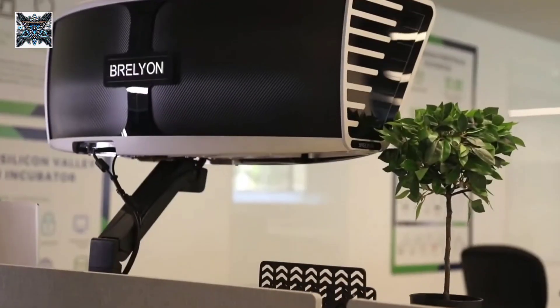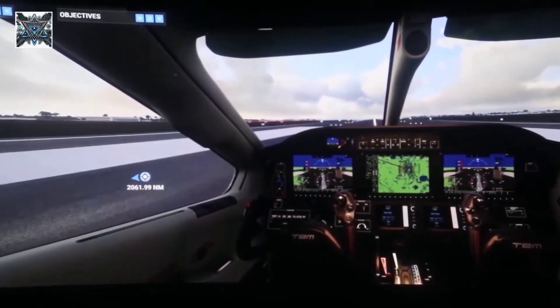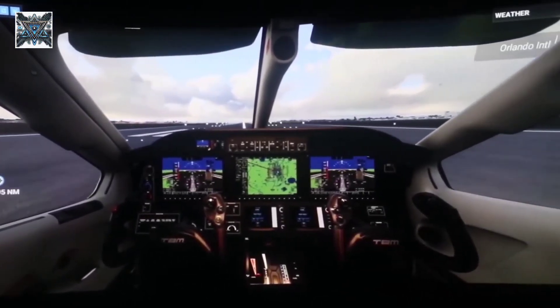The ultra-smooth frame rates make it perfect for gaming, watching movies, or professional work. Visuals show users engaged with different applications — gaming, video editing, and virtual meetings.